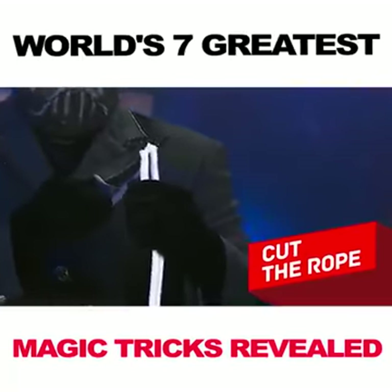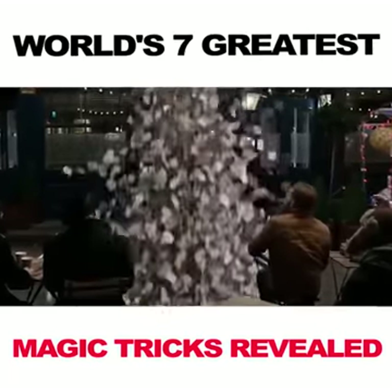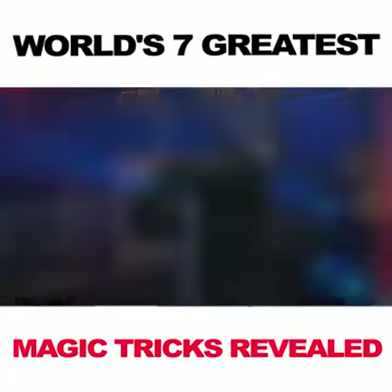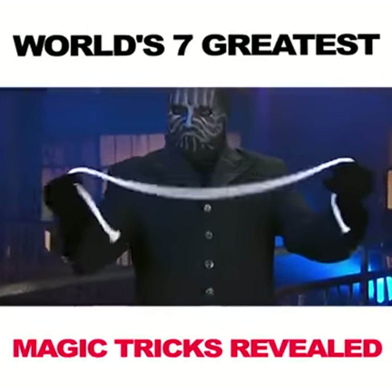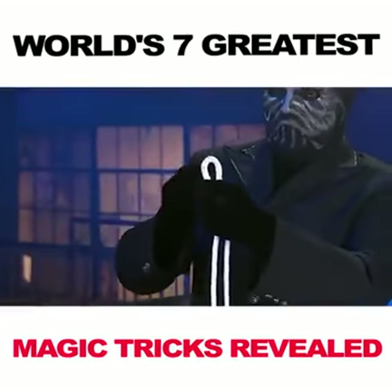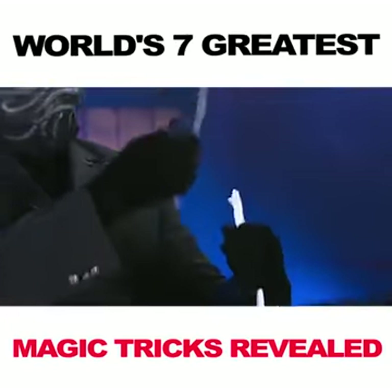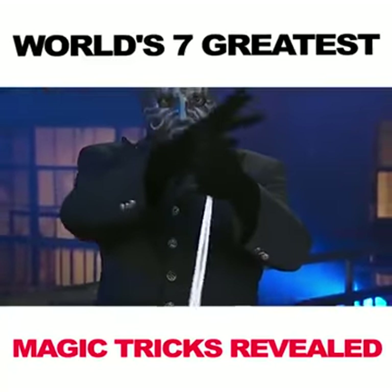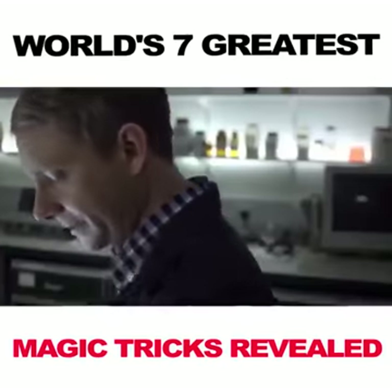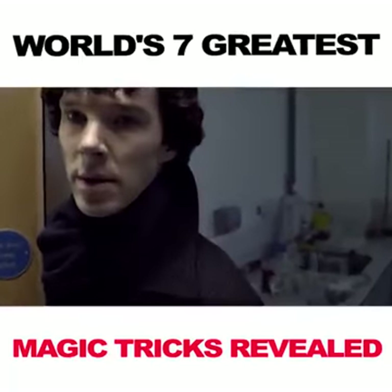Cut the Rope. Here's another popular trick that can really confuse you. It requires a rope and a pair of scissors. The magician shows the props to the audience, proving that it's all whole and real, and folds the rope making a loop. Then he takes the scissors and cuts the rope in front of everyone. Now it's time for some magic spells and waves, back and forth. And here's the rope — whole again! How has he done that? You'll be surprised, but it's elementary.